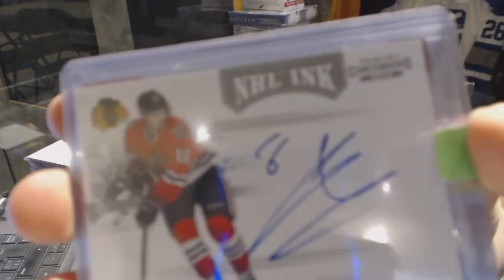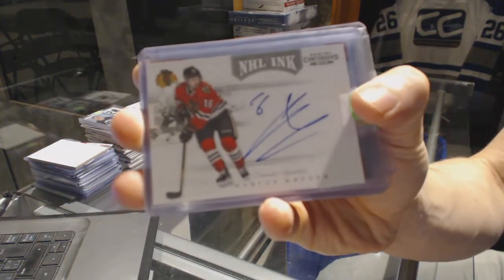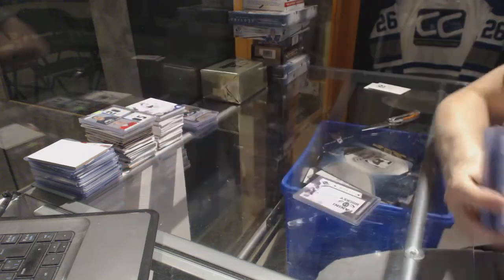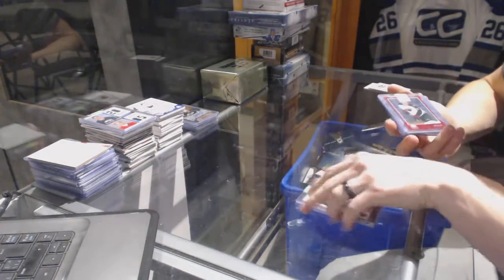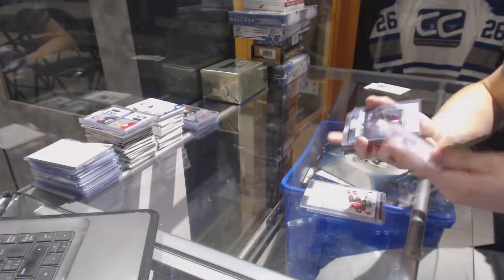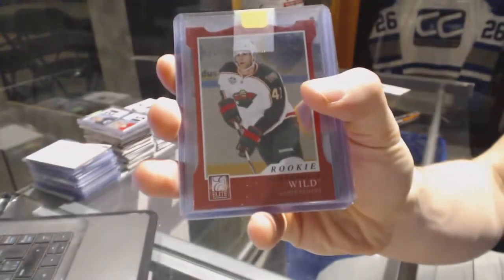We've got an 11-12 Contenders NHL Inc. for the Chicago Blackhawks — Marcus Krueger. And an 11-12 Elite Rookie Aspirations die-cut, numbered 11 to 99, for the Minnesota Wild — Drew Bagnall.